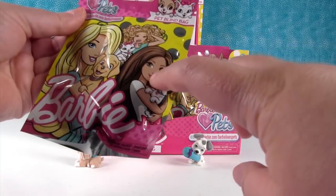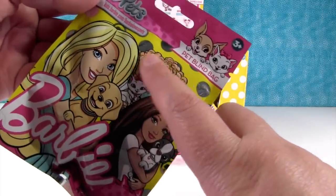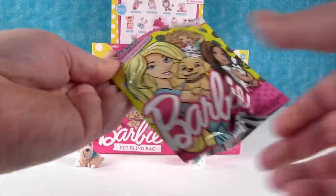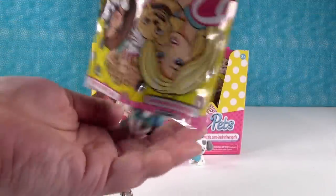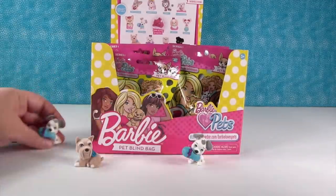I want that Barbie right there — she's pretty. I love her hair. I think we bought her, but she wouldn't come with a kitty. Uh oh — our first duplicate already. The Jackmation.